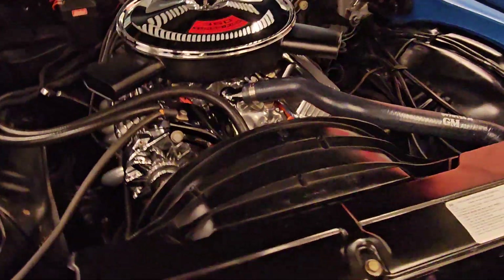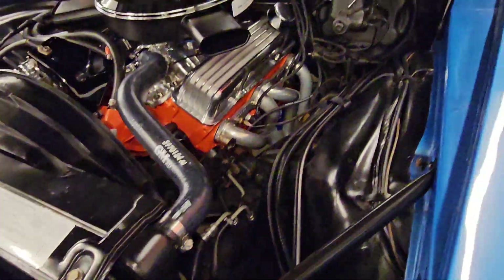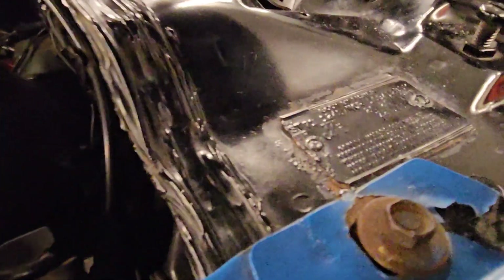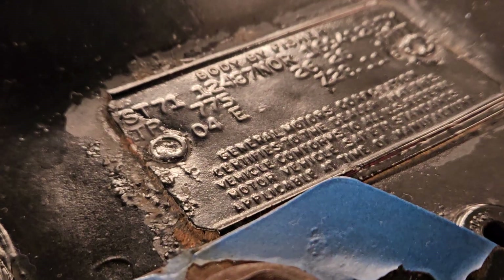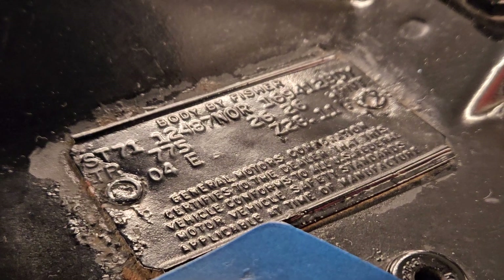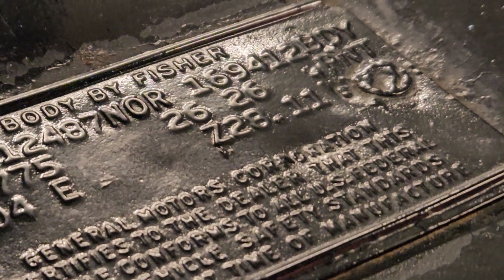As always, if you have any questions about this Z28 don't hesitate to reach out. We do have photographs of the cowl tag here, and this is a factory Mulsanne Blue white stripe car. You can see this is a coded Z28 car as well — it is a Norwood car, so we're fortunate to have that.